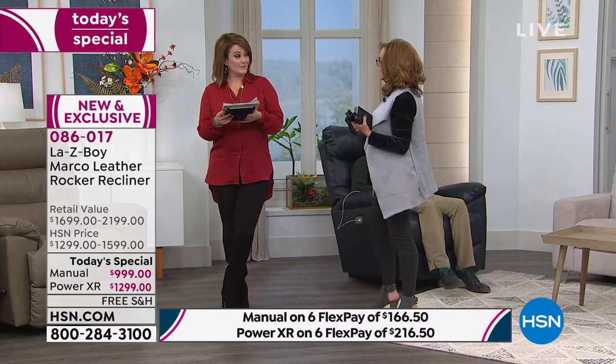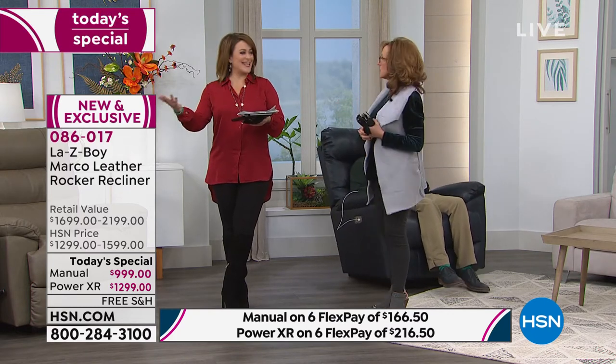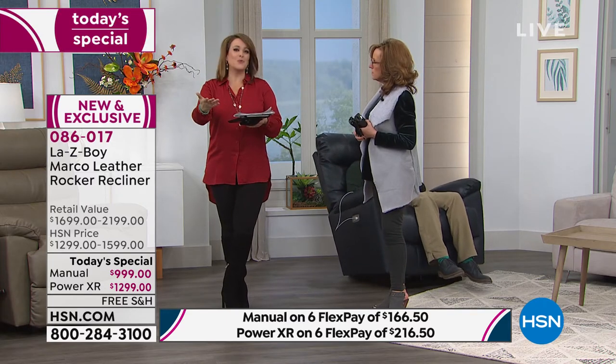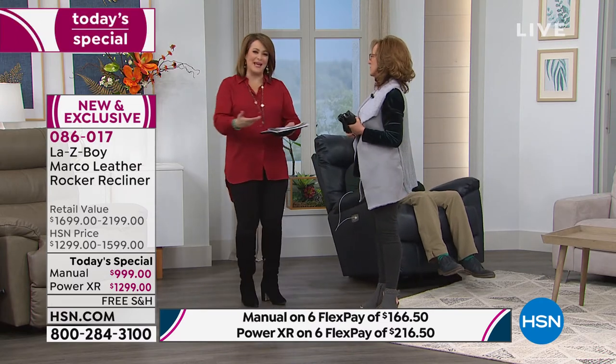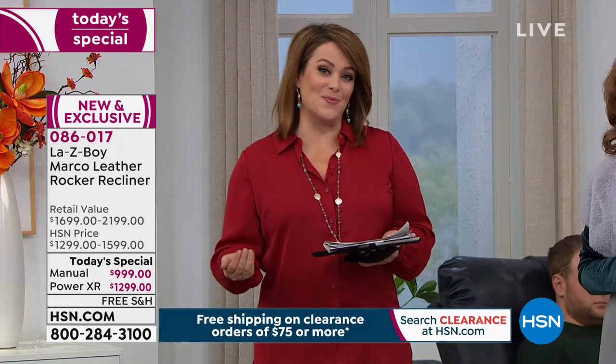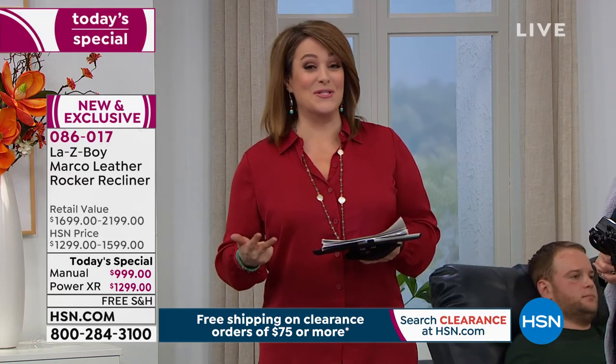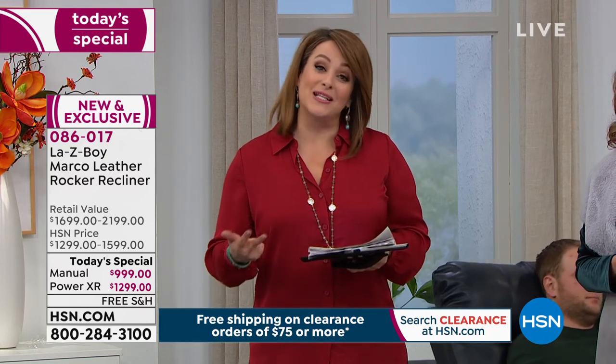You'll hand this down from generation to generation — it will be an heirloom chair. So much of the furniture we buy nowadays is cheaply and poorly made. You bring it home, it looks beautiful, but then you sit in it and feel the quality is lacking. That's not going to happen with Lazy Boy. Made in the USA — comfort, innovation, durability — you don't stick around for almost a hundred years unless you're making the customer happy.